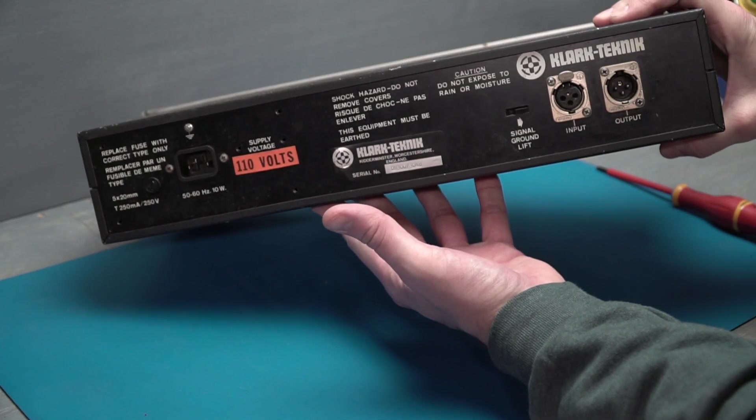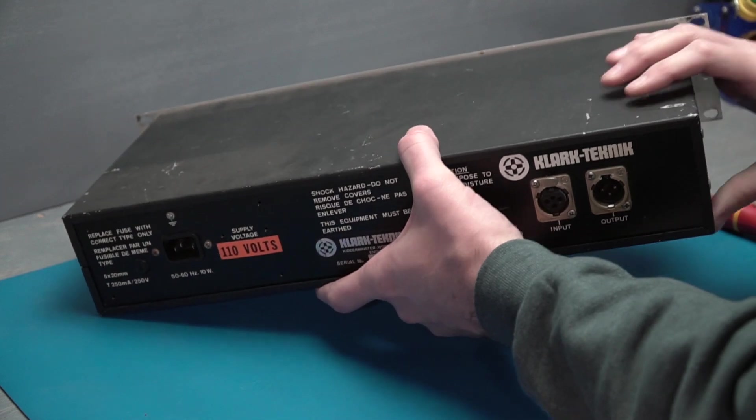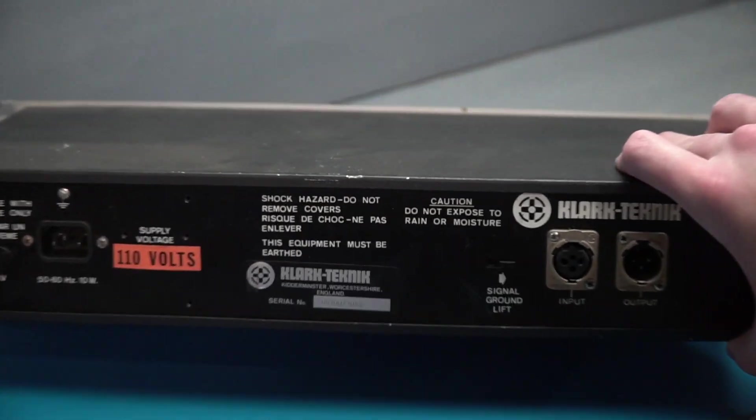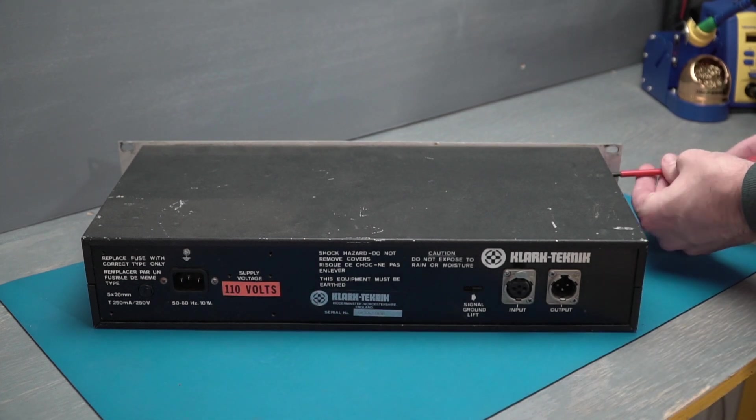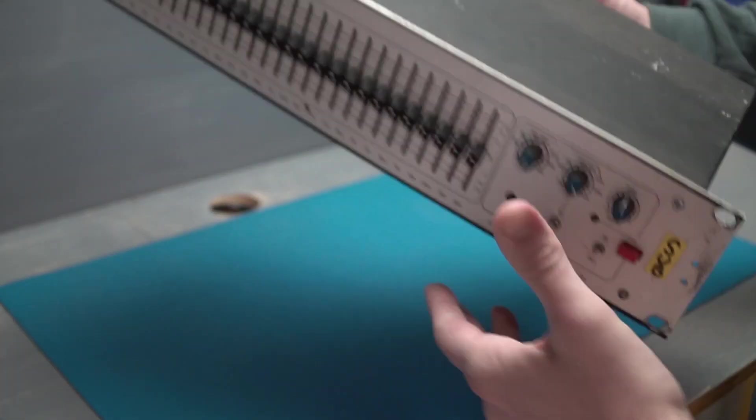With the exception of the DN370 from Klark and a few offerings from Ashley, mainstream availability of high-end analog graphic equalizers just isn't what it used to be, and that's obviously due to demand. It's really fun though to jump back in time to when analog gear like this was a bit more common.